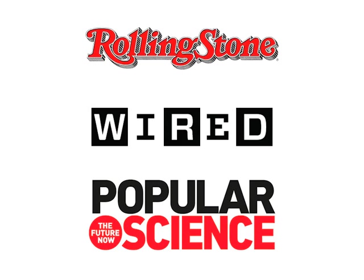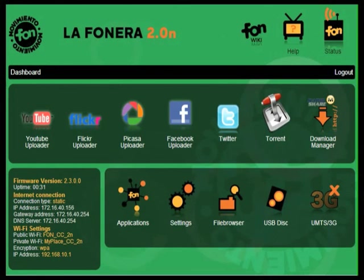With these features and much more, you can see why Rolling Stone calls it the most sought-after, Wired calls it fantastic, and Popular Science calls it one of this year's hottest products. Dashboard — let's take a look inside.